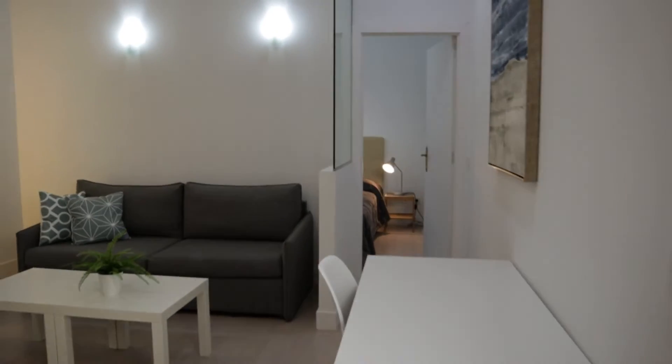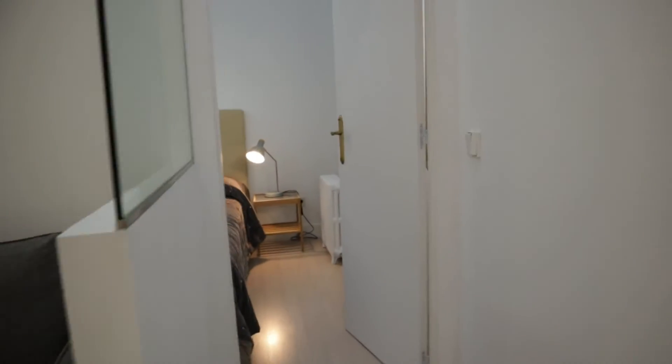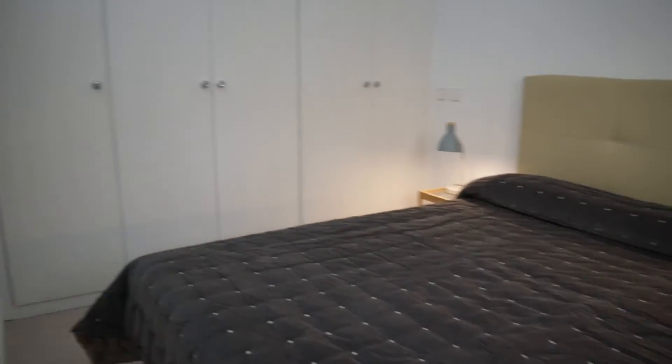And to finish the tour, the bedroom of the apartment with a double bed and this entire wardrobe.